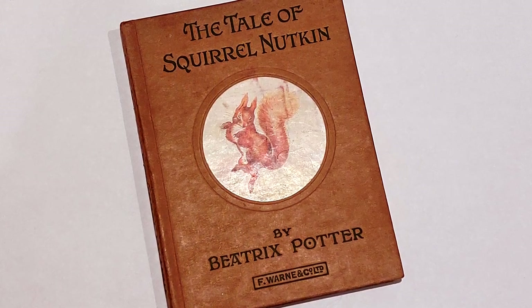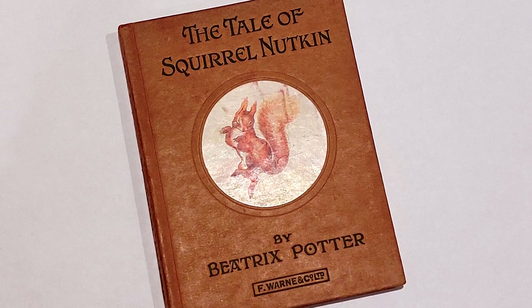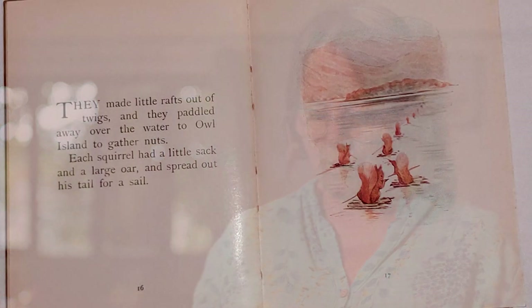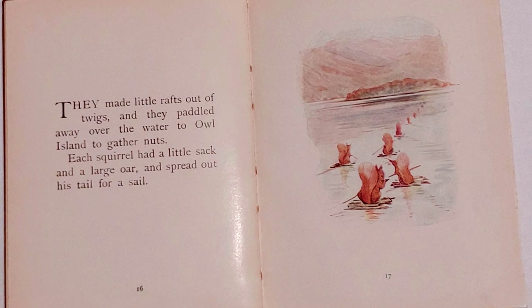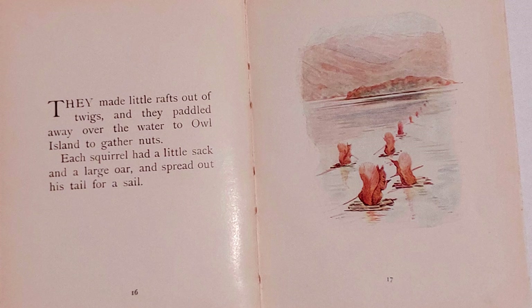I love the two illustrations where the squirrels are making rafts and then sailing them out to the island. In the foreground, a squirrel is deep in thought as he holds and intently studies a stick — will this make a good paddle or will I sink in the lake? In the next drawing, as they set off in a long line, one after the other in succession, on homemade rafts made of twigs, each using a perfectly sized stick as an oar.